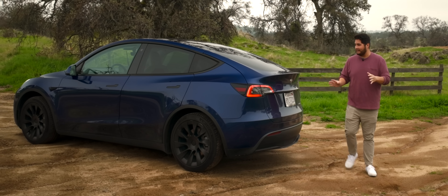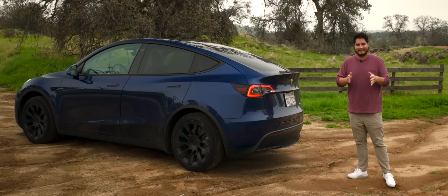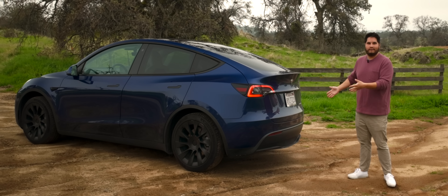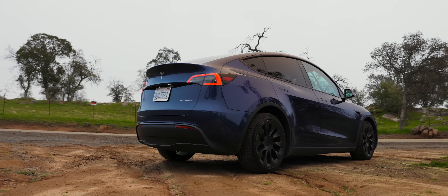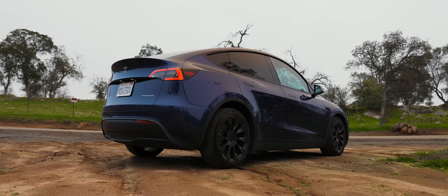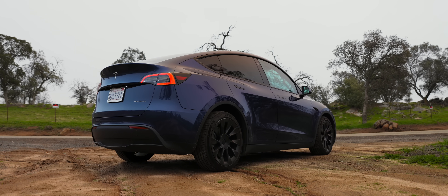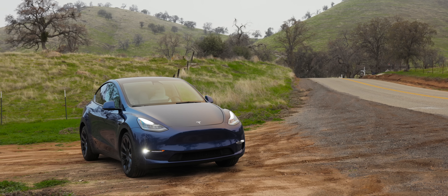This car here, you probably know exactly what it is. It really needs no introduction. If you've been on the road today, you've probably seen a million of these things driving around. It's a 2022 Tesla Model Y, and these things are everywhere. And because of that, there are a few interesting opportunities that you might want to consider with a car like this in 2025 going into 2026.